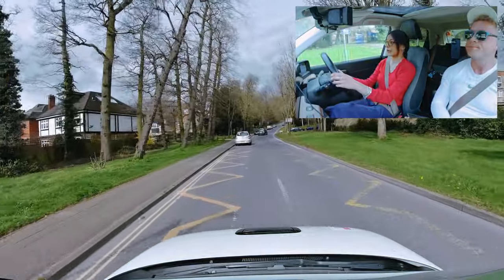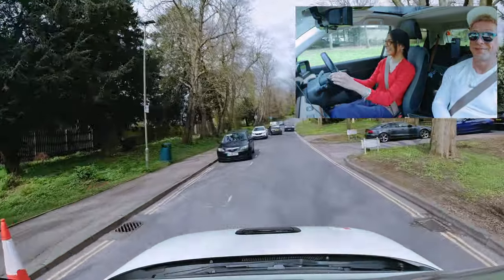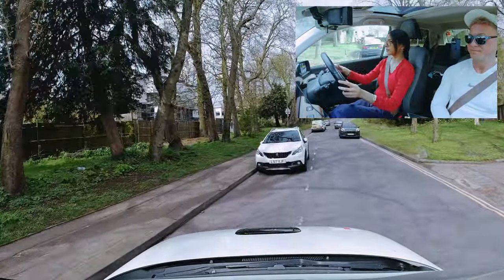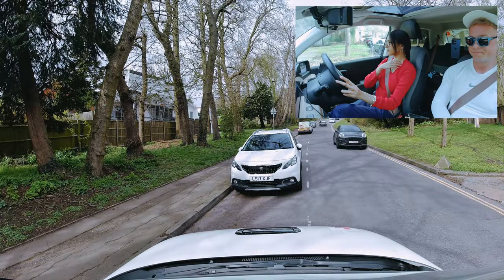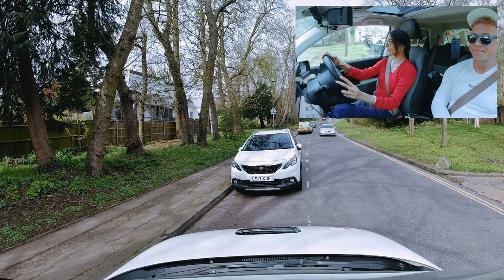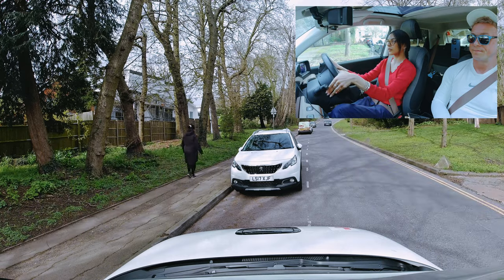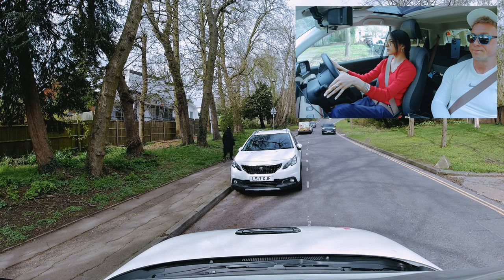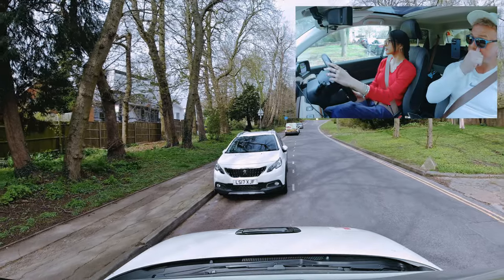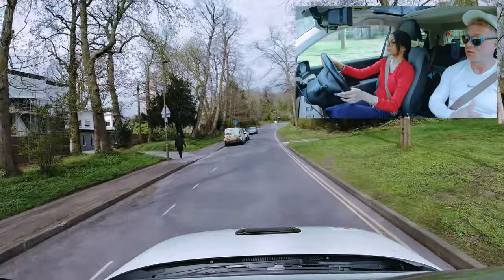At the end of the road turn right, Wise Lane. May as well wait for there. Good use of signal — well done. Sometimes when we're waiting for traffic, people think we're parking, so putting the signal on can kind of wake them up.